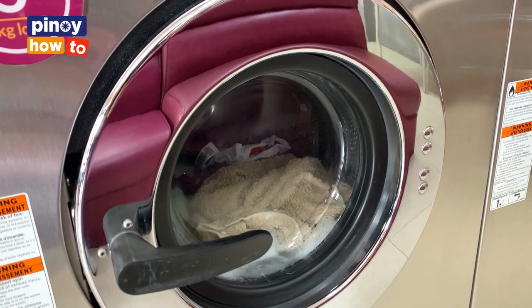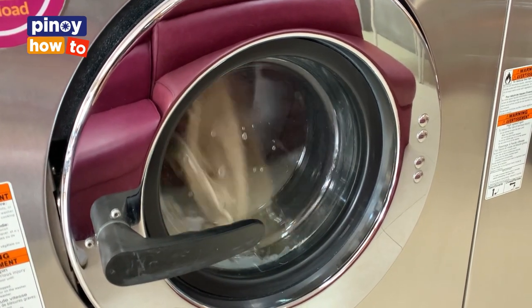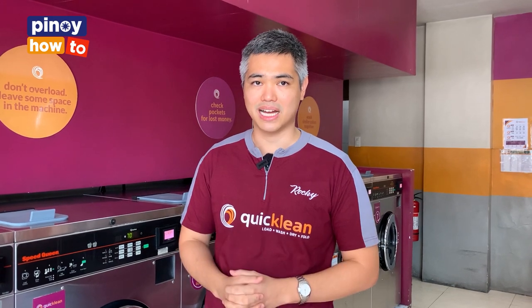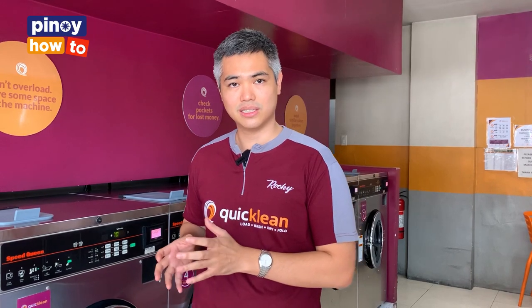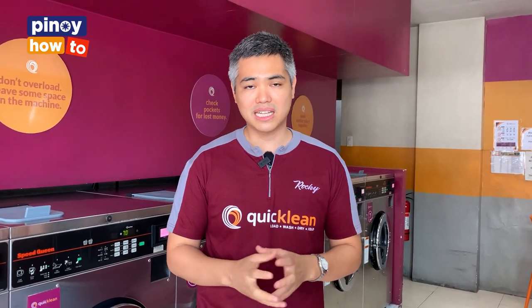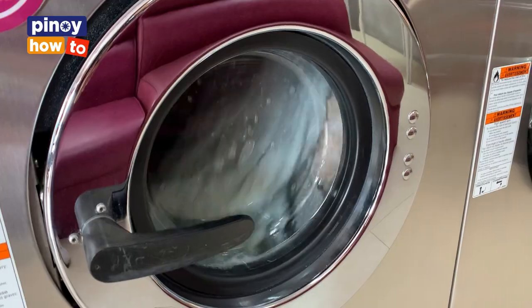Yun yung mga common mistakes na nakikita ko na hindi nagagawa. Tapos yung last na tip is yung expectation na dahil nilabahan ko, dapat lahat ng klase ng dumi natanggal na. Pero pag nag-search kayo ng konti, makikita nyo, actually yung mga iba-ibang detergent na nabibili sa tindahan, normally ang design niya is tanggalin lang yung common stains. So pag meron kang unusual stain, yung masyadong matingkad o masyadong makapal ang nalagay na stain, para talaga matanggal yun, mas maganda is i-research mo kung ano ba yung tamang treatment para matanggal yung ganong klase ng stain.